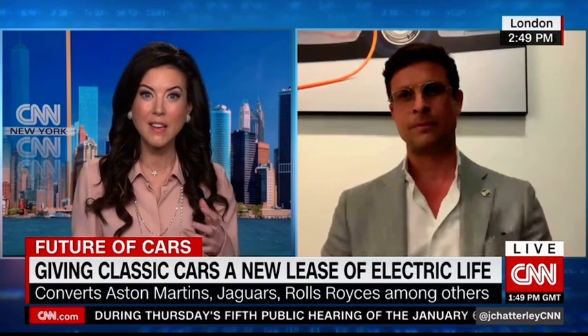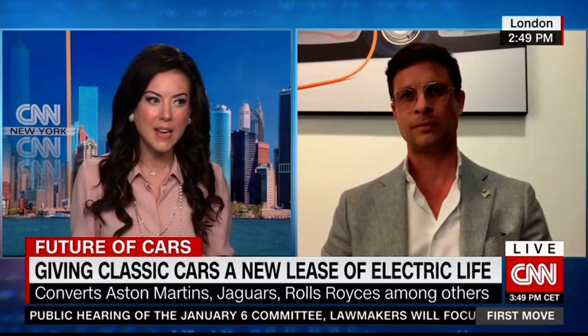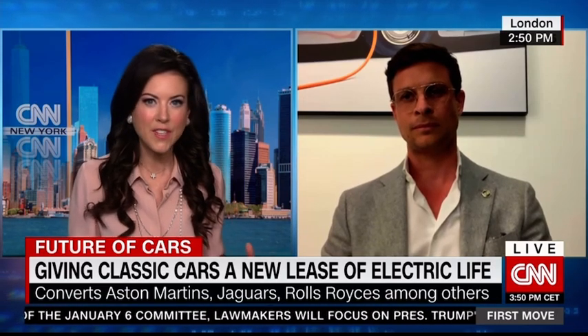Talk to me about the commercial side and the breakdown of the business in terms of revenue and profitability. Is the bulk of the business going to be, at some point, big contracts to electrify refuse vehicles, commercial and industrial vehicles, versus the more niche luxury classic cars? How do you see the pipeline, the orders and the split of the business going forward?